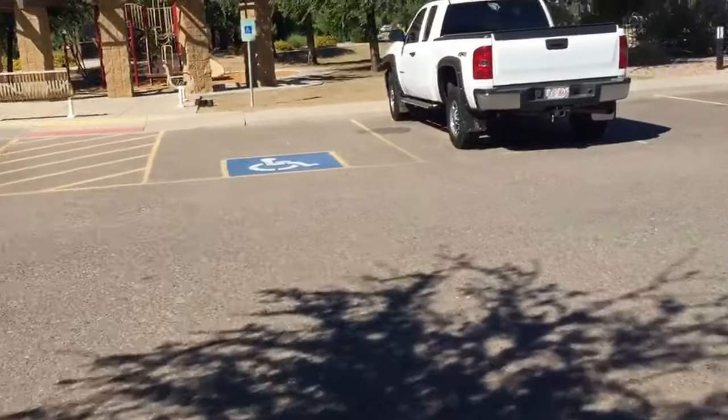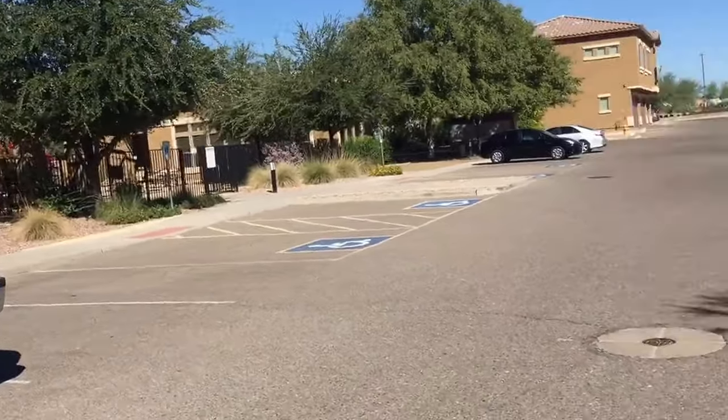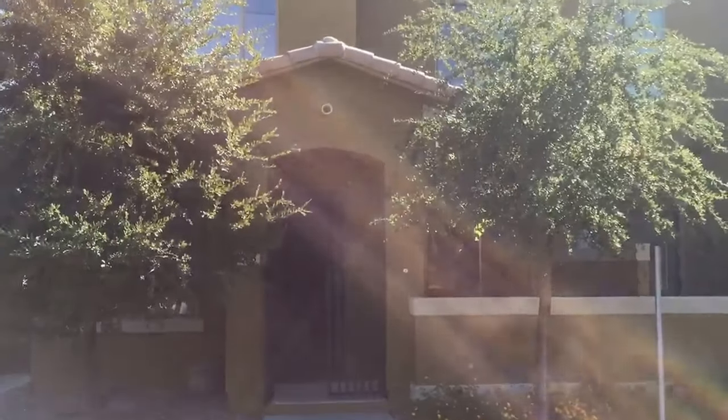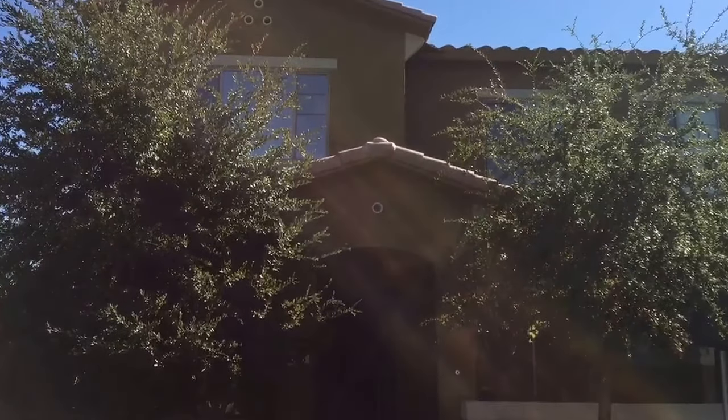We'll head back downstairs and outside. Right across the street is the pool — it's pretty handy and it's gorgeous. Laurie Levine of the Levine Team serving the Greater Phoenix Real Estate Area, signing off from Surprise. Bye for now.